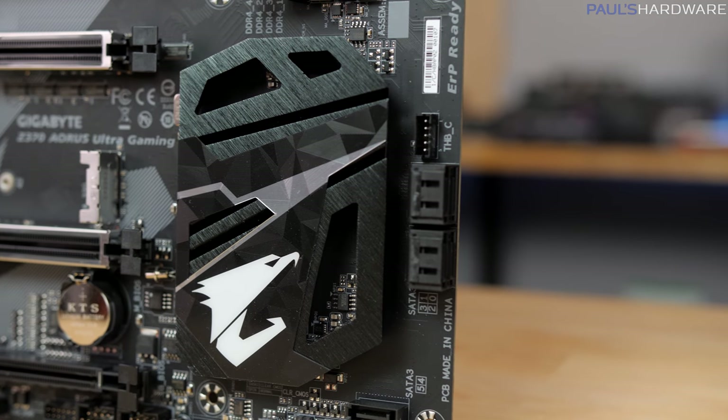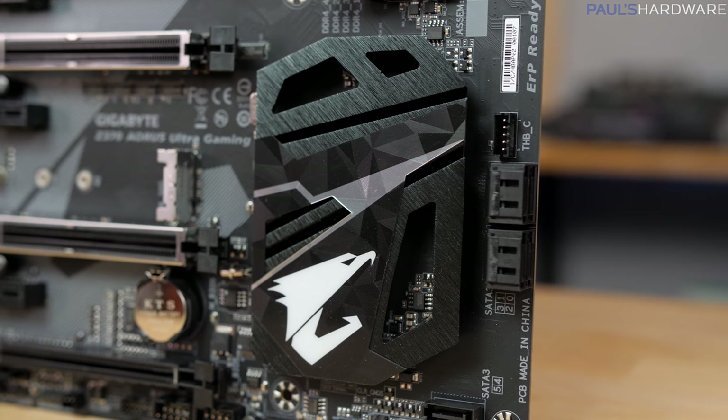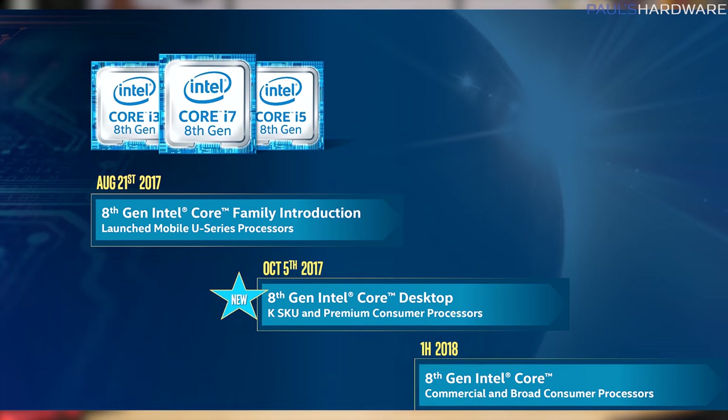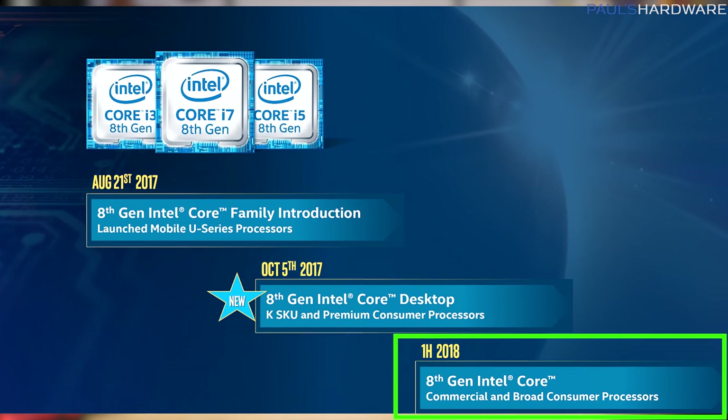Now apart from the Z370 chipset, which has the exact same features as Z270, there's a small stack of CPUs coming out today with a broader lineup promised in Q1 2018.